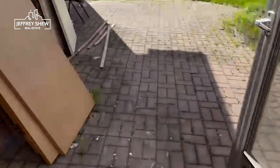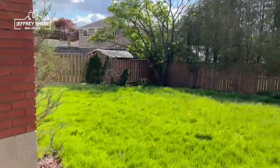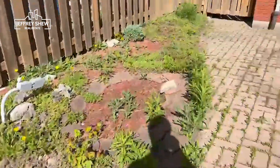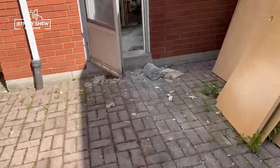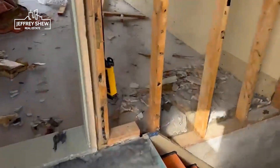The backyard hasn't changed at all — it looks exactly the same. We might do some landscaping, but since it's for rental purposes, it's very unlikely.